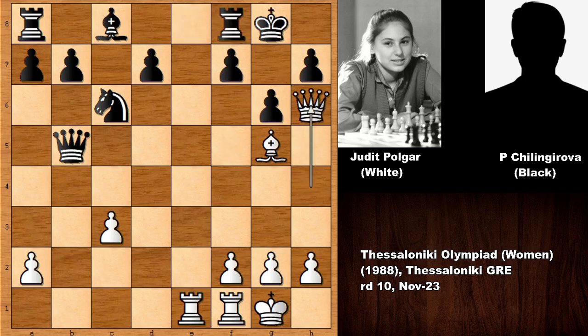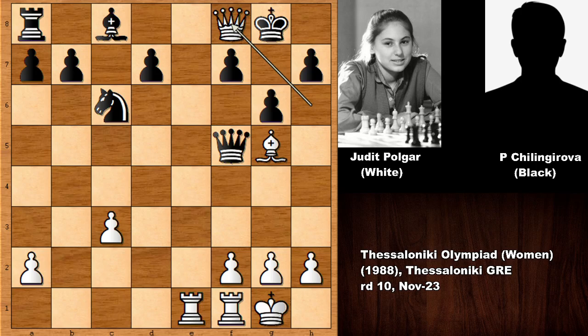So we have queen to h6 and Polgar is threatening to play bishop to f6. Black defends on f6 with the queen. What would you do in this position with the white pieces? Judith Polgar played a move and her opponent resigned — this was the whole idea. Judith Polgar sacrificed the queen: queen takes on f8. What a shot by Polgar, and black resigned.